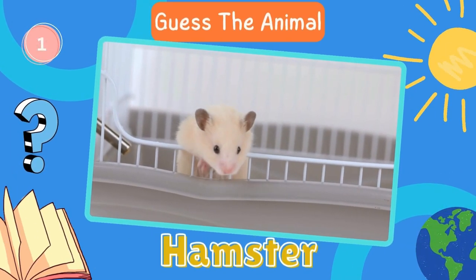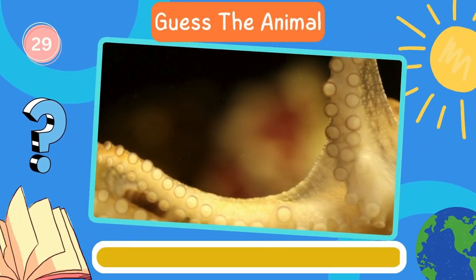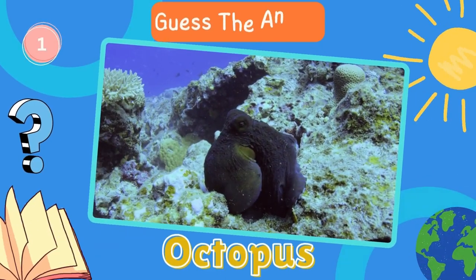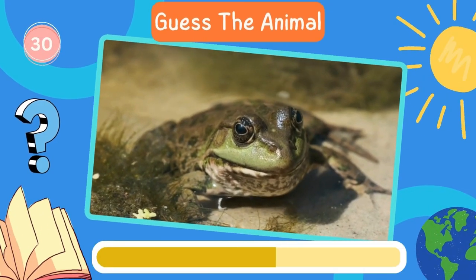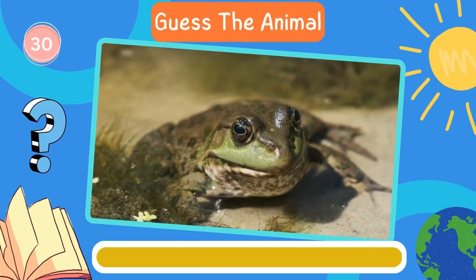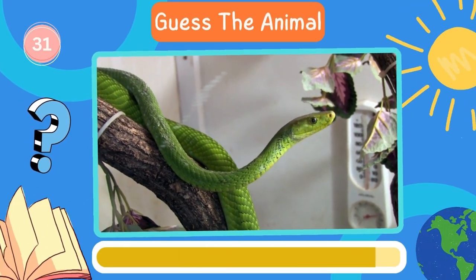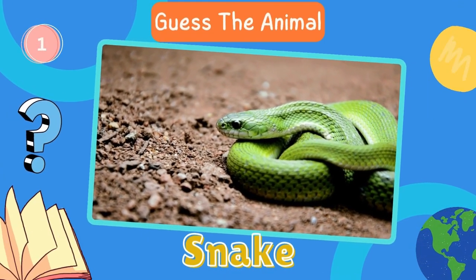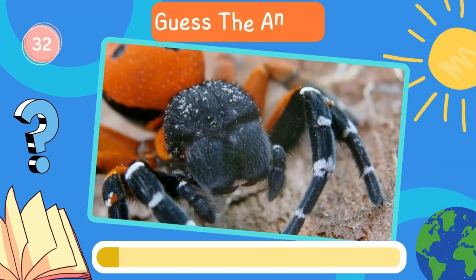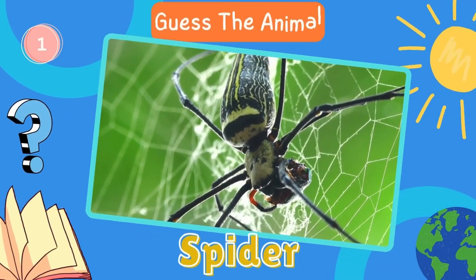Hamster. Keep it up. Here's the next animal. Octopus. Fantastic. Now try to guess this animal. Frog. Keep it up. Here's the next animal. Snake. Next in line, what animal is this? Spider.